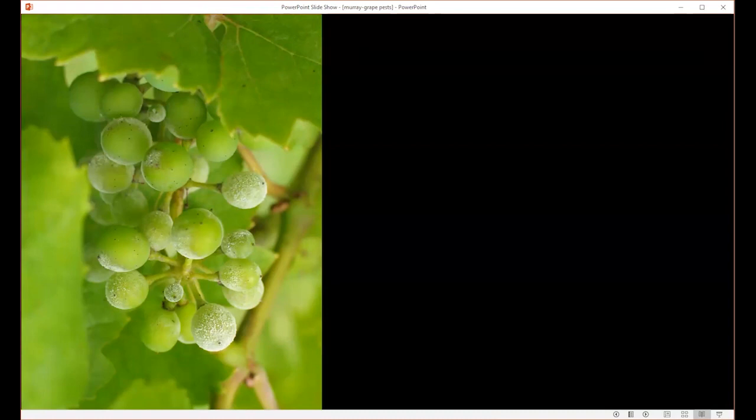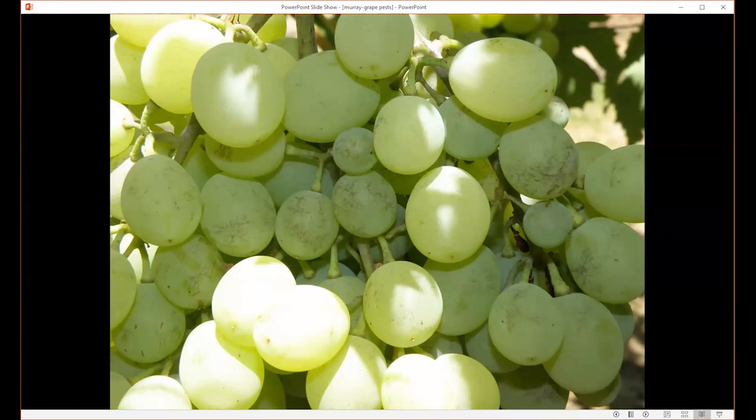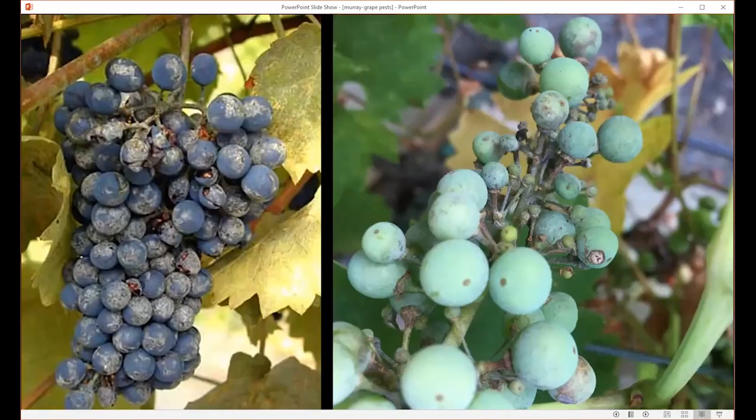The real issue with powdery mildew is the effect on the berries themselves. Powdery mildew can attack the berries when conditions are right, and those affected are not edible or marketable. Berries that have been affected leave behind a russeted appearance, and they don't have the flavor that healthy berries do. Typically the berries are susceptible to infection from berry formation through about four to six weeks afterward. As they're infected, they can't grow, they may not size up, or they may grow and then crack, as shown on the left picture.